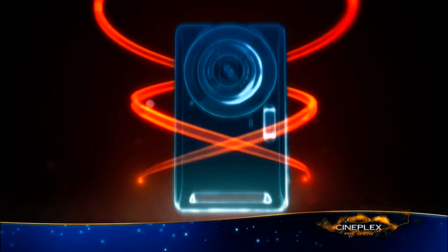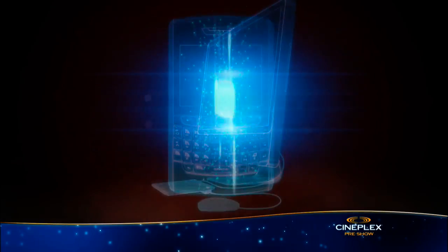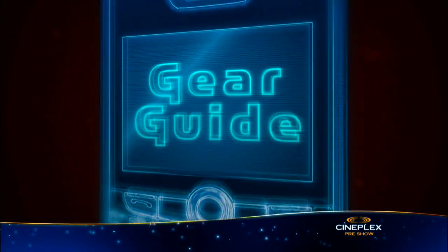For a look at the latest must-have gadgets, here's tech expert Mark Saltzman. If your New Year's resolution is to get into shape, this gear guide is for you.